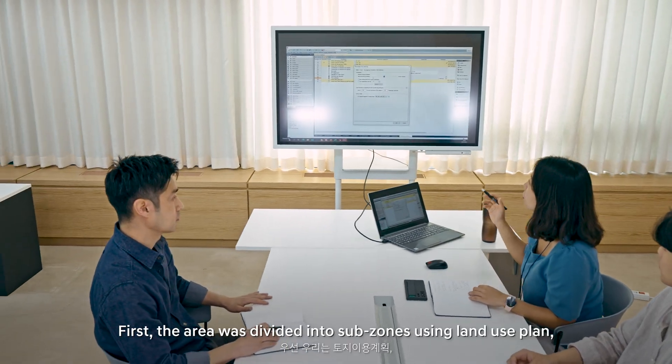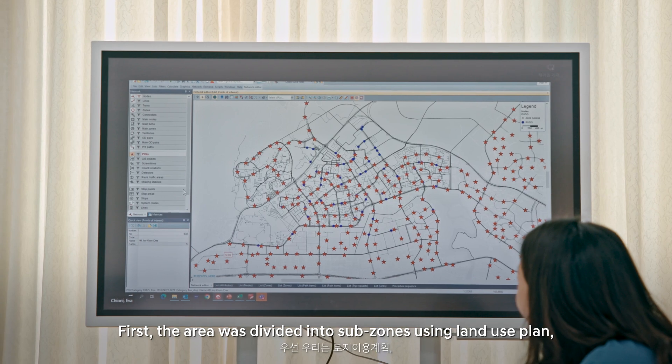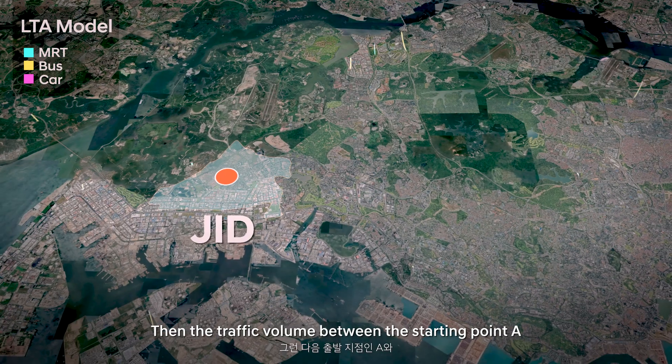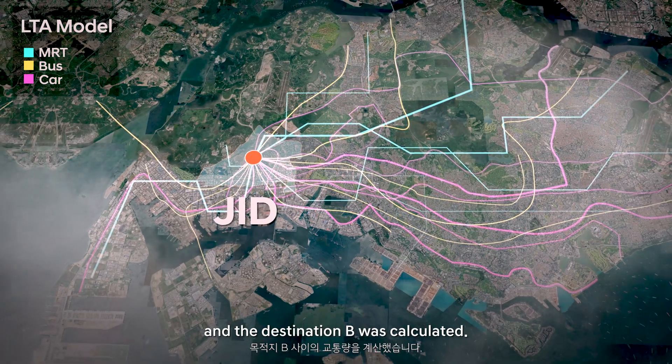To do this, first the area was divided into sub-zones using land use plans, population statistics, GIS data, and the national transportation model. Then the traffic volume between starting point A and destination B was calculated.